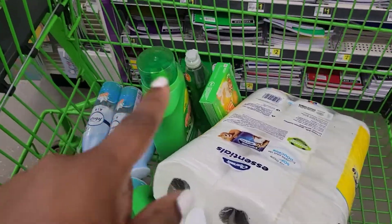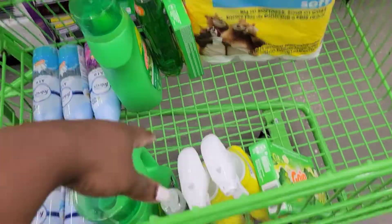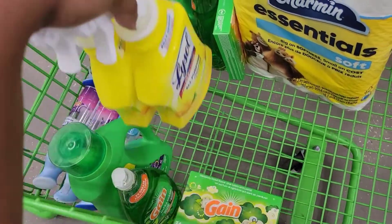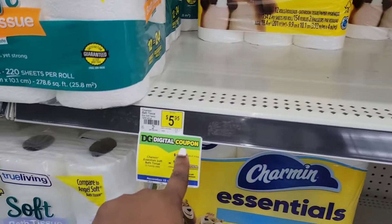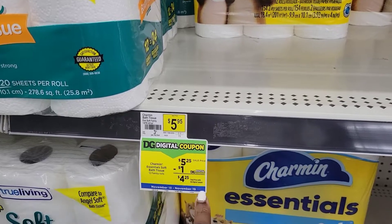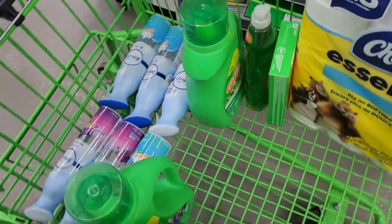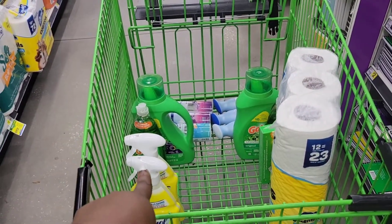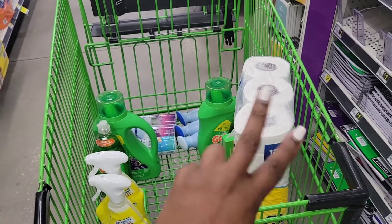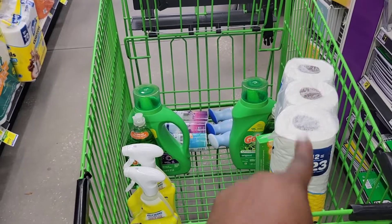As you can see, I have two separate deals. They are similar in what I have in the cart — the only difference is one has the two Lysol Sprays and the other has the Charmin. The Charmin is $5.95 with a $1 digital, making it $4.25, in the 12-count. These are two separate digital accounts, so you need two separate phone numbers to complete these accounts.